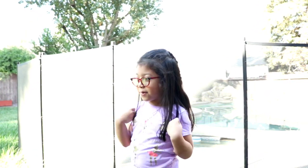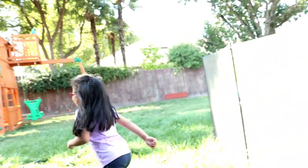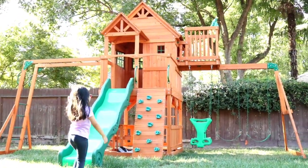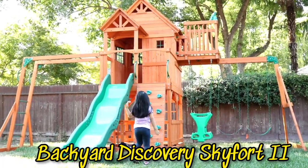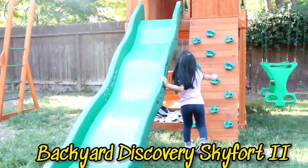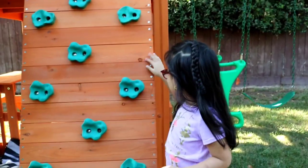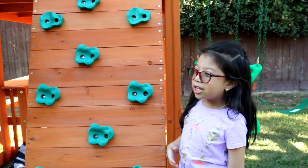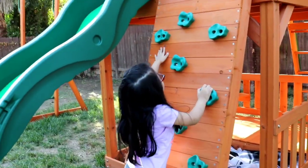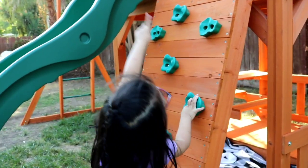Also, it's from my parents and it's a present. Here it is! I know a lot of people have seen this, but I'm showing the features of my playground. Here's the rock climbing pole and we can go up right there.